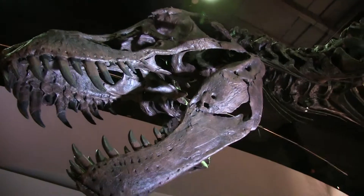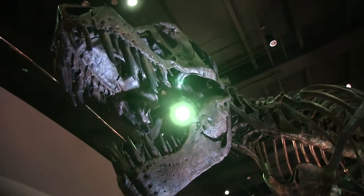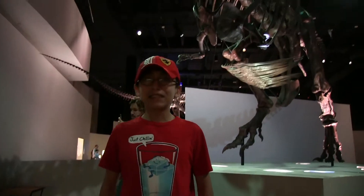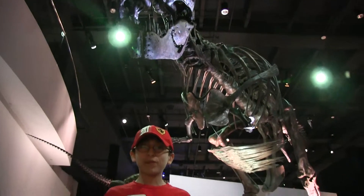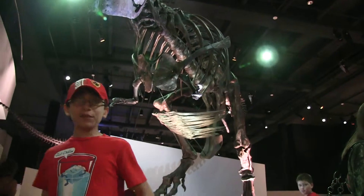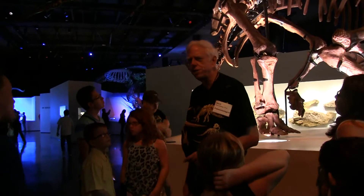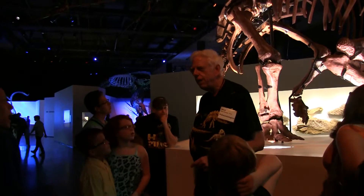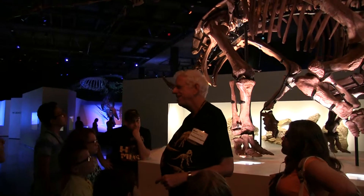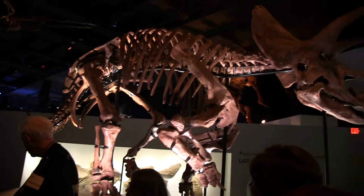T-Rex — daddy of them all, T-Rex. This skeleton is 85% complete. It was dug up by a grandmother in Wyoming. If I had a grandmother in Wyoming digging up dinosaurs, I would be great.